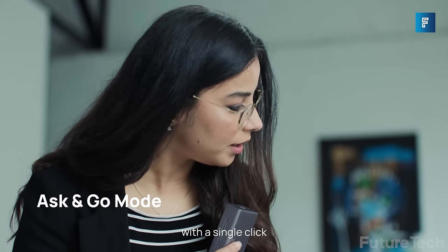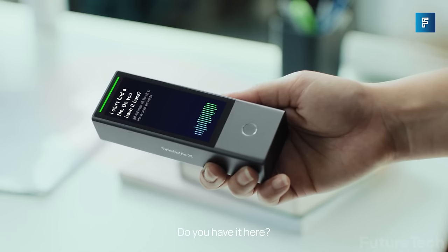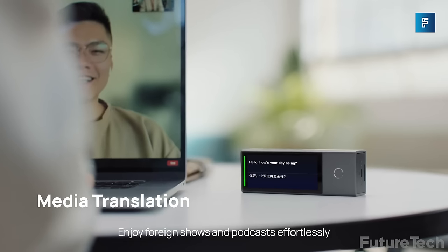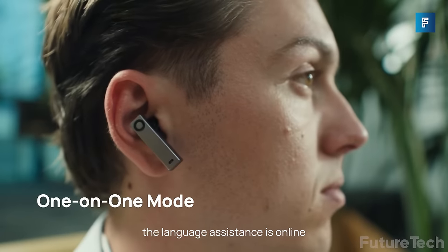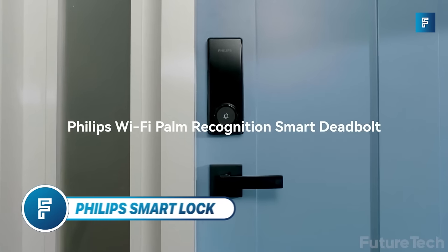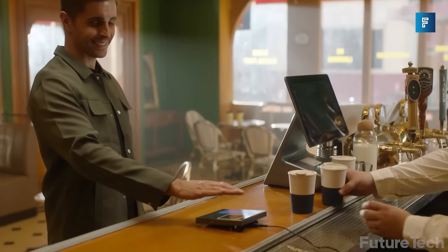Language switching is instant and there's multi-directional noise reduction so crosstalk is a thing of the past. You can dial directly into any meeting and create a translation subject with a single touch. Share earbuds for a face-to-face meeting to communicate naturally in person, or talk into the X1 to use it as a handheld translator.